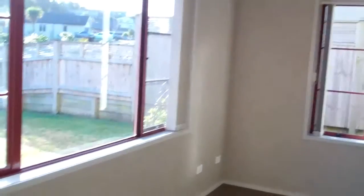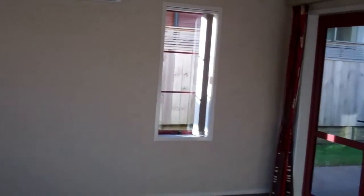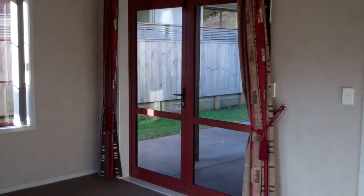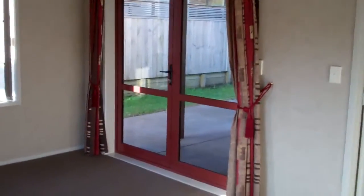This is the lounge to the left of the front door. It's got a heat pump, really nice window coverings, good quality carpet, and access out to the covered patio.